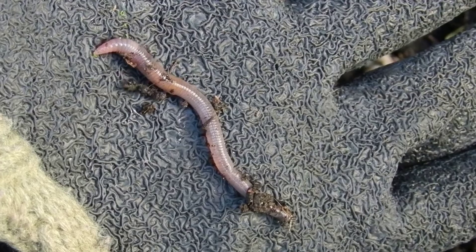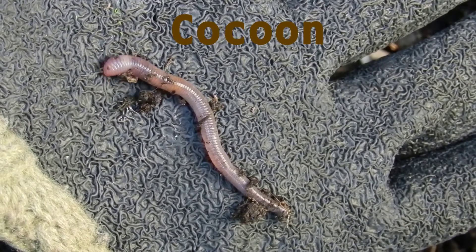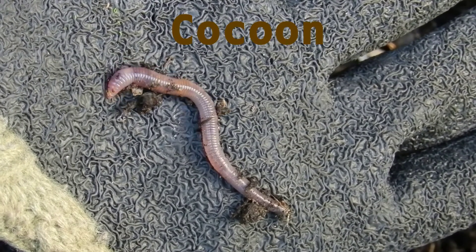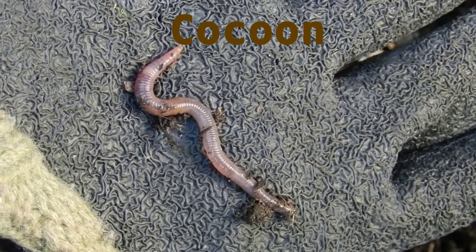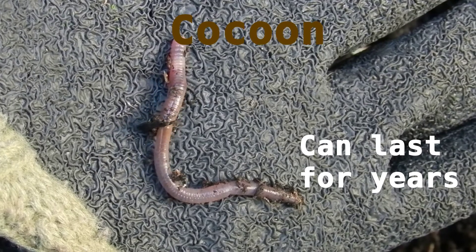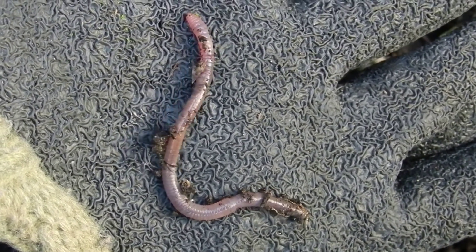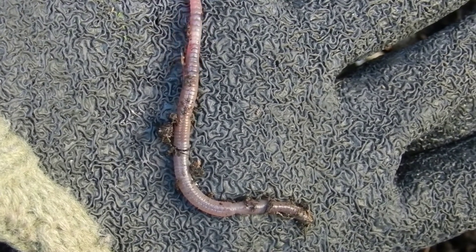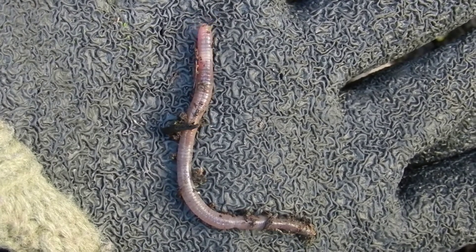This now sealed slime tube full of fertilised eggs is known as the cocoon. For most species of earthworm, this cocoon can hatch in about two to three weeks. However, if conditions aren't suitable, such as a drought and not enough rain, the cocoon can last for years before hatching. Once the cocoon does hatch and the worms are released, there is no larval stage — the worms come out just as small versions of the adults. They'll begin to feed and grow until they themselves develop a saddle and are ready to mate.